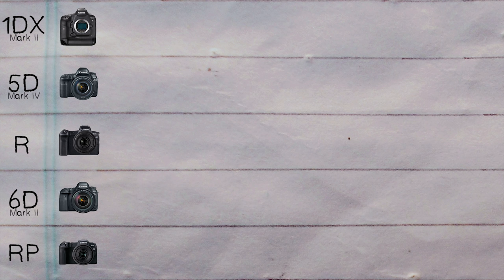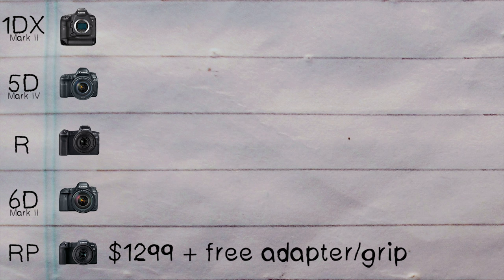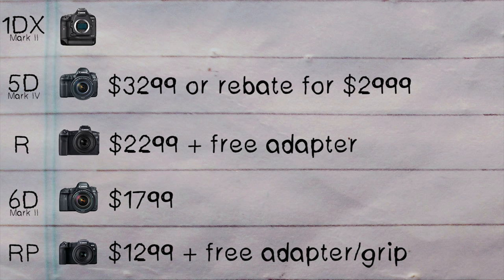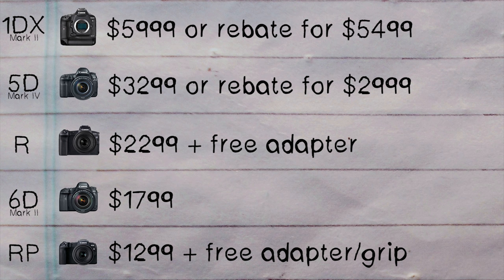The EOS RP starts at $1,299 and at the time of filming comes with a free adapter and a grip. The 6D Mark II when it's not on rebate is $1,799. The EOS R is $2,299 with a free adapter for a limited time. The 5D Mark IV is $3,299, or $3,000 on rebate. And the 1DX Mark II comes in at $6,000, or $500 less when it's on rebate.